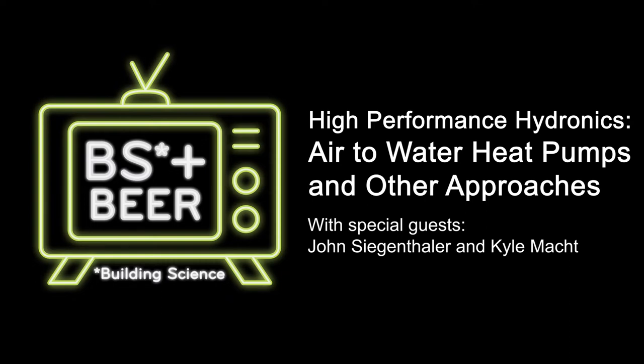Good evening and welcome to the BS and Beer Show — of course BS stands for Building Science. Tonight's topic is high performance hydronics and specifically air-to-water heat pumps. I'm Travis Brungard, here in Prairie Village, Kansas, where I build high performance new homes with my partner Joe Cook at Catalyst Construction. Tonight I'm drinking a Lemon Hello, a Berliner Weisse style beer from Fields and Ivy in Lawrence, Kansas.